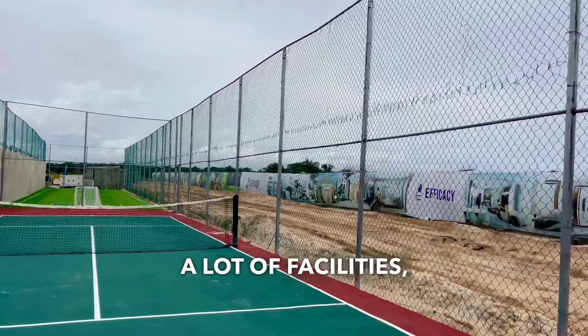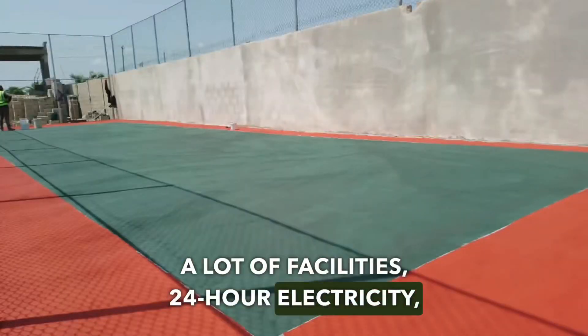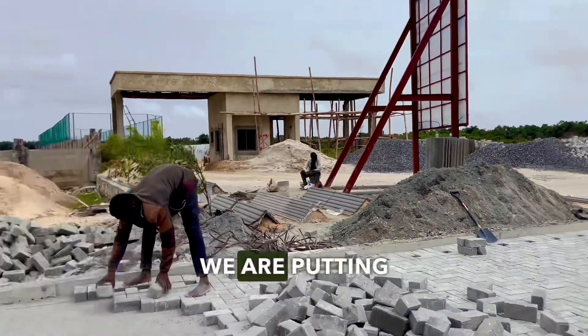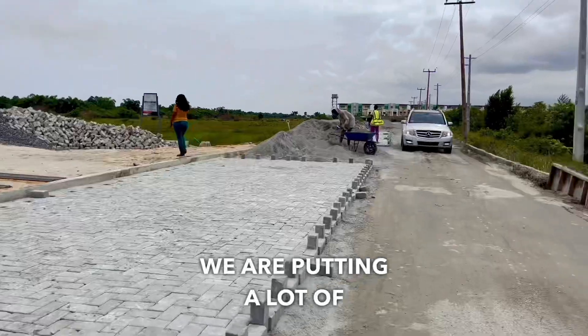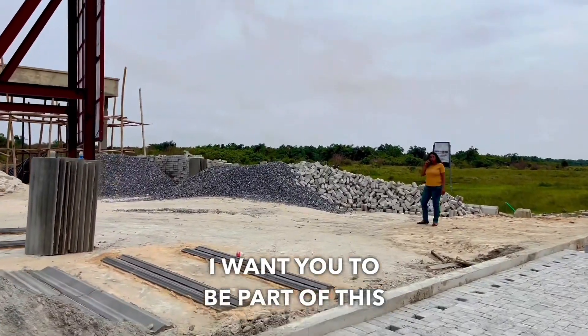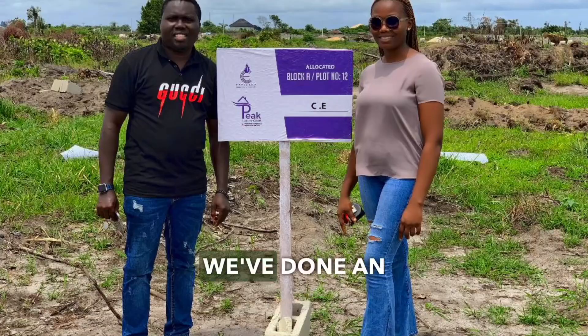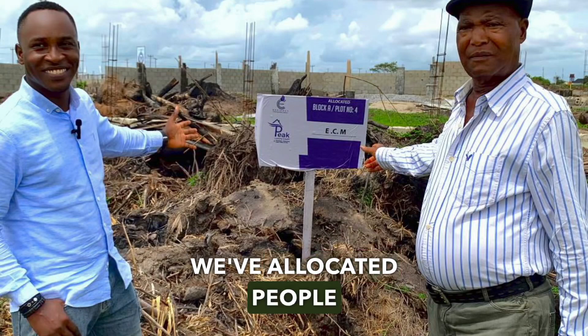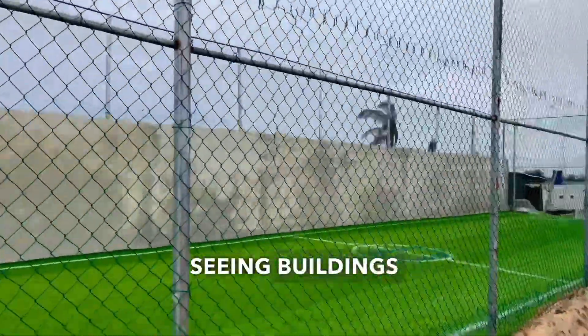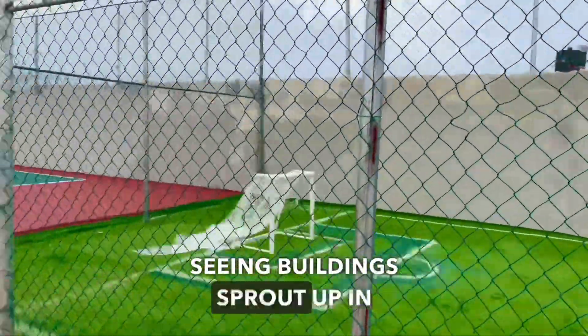Right here we have a lot of facilities: 24-hour electricity, undercover drainages, and proper road networks. We are putting a lot of work into developing this place, and I want you to be part of this as well. We've already done allocations — people have been allocated here already — and anytime from now you'll start seeing buildings sprout up in this location.